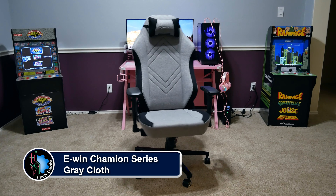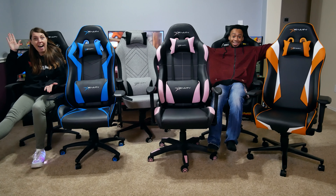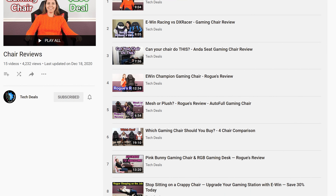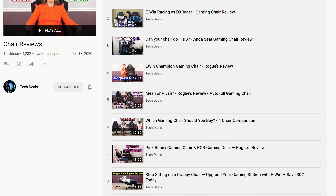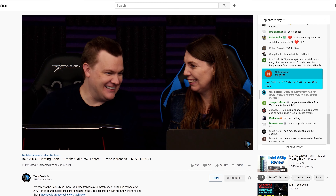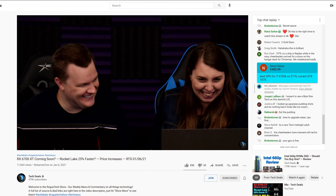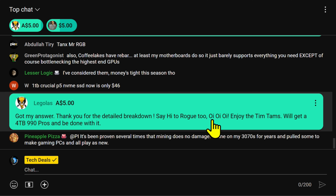EWin Racing has a wide selection of chairs to fit all shapes and sizes of gamers, ranging from petite to cuddly — they have something for every type of gamer. Not just sizes, but colors and material options as well, including red, blue, purple, pink, orange, and more, plus cloth and leather choices. We have over half a dozen chair and desk videos in a playlist in the video description below. Save 30% off of everything using discount code TECHDEALS. We've used EWin gaming chairs for three years in our office, sitting on them for up to eight-hour marathon live streams — they are very comfortable.